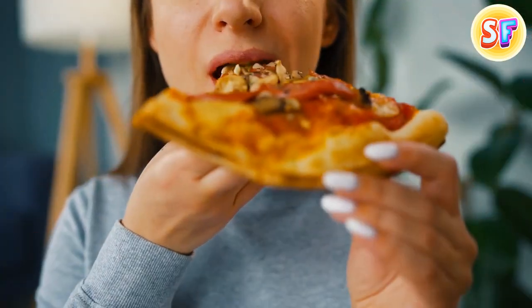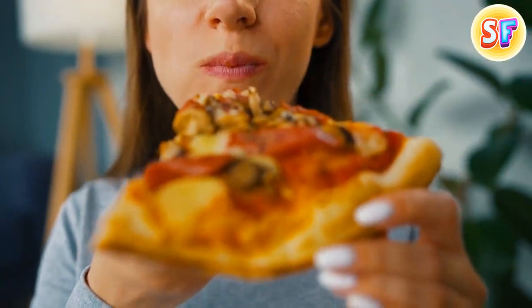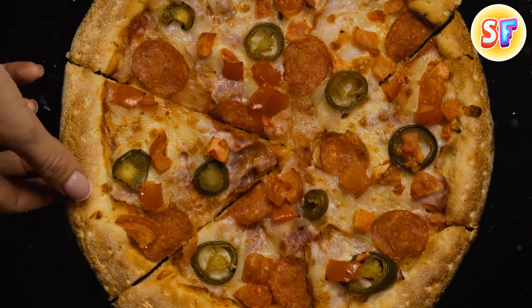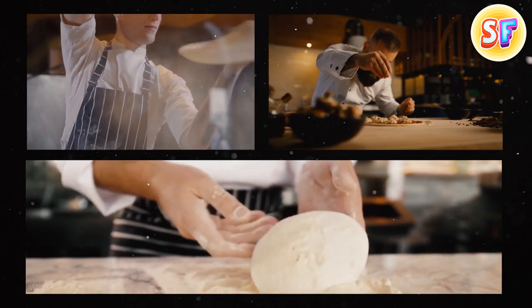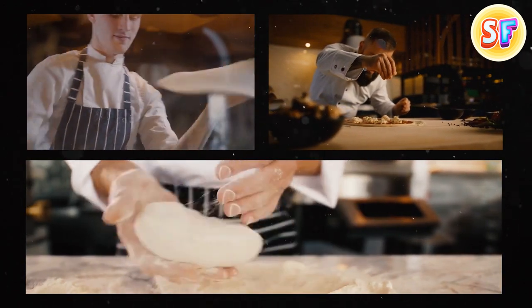The most expensive pizza you can ever get costs around $12,000. It can only be cooked by three chefs in your home, and it takes three full days to make.